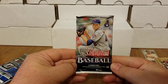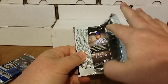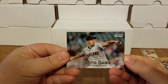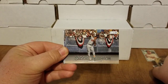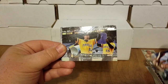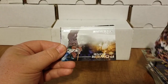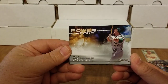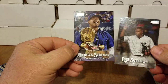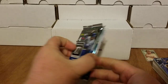Let's move on to 2019 Stadium Club — beautiful photography, beautiful on-card autos. Let's see what we get: Trevor Bauer, Brooks Robinson — nice for my Orioles — Hunter Renfroe, Jameson Taillon, Trevor Story, a Mark McGwire Power Zone card — wouldn't that be cool to see some ink on that — Luis Severino, and Marcus Stroman. Nothing out of Stadium Club.